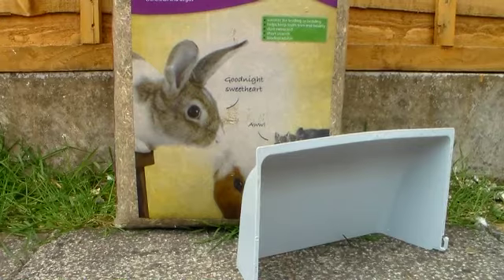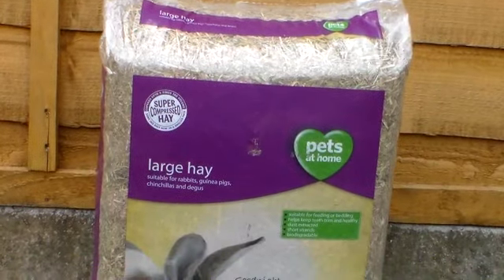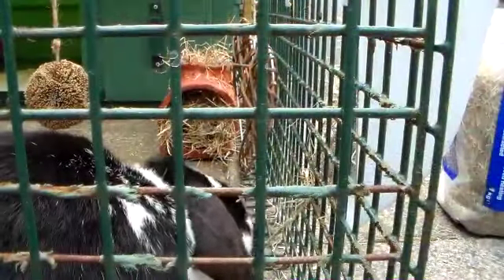The next essentials that you'll need are a large bag of hay and a hay rack. Rabbits should eat their own body mass in hay on a daily basis. There are different varieties of hay to choose from — the best is to provide a timothy hay and meadow hay. A hay rack keeps hay clean and off soil bedding.